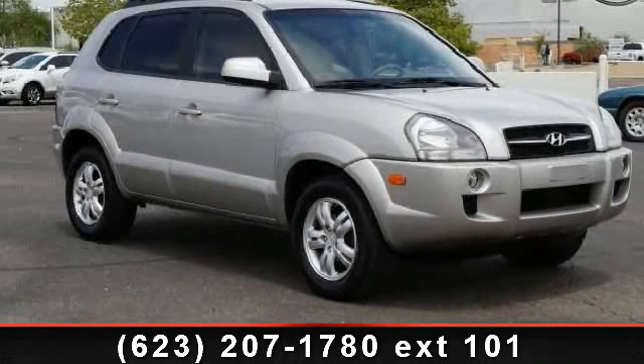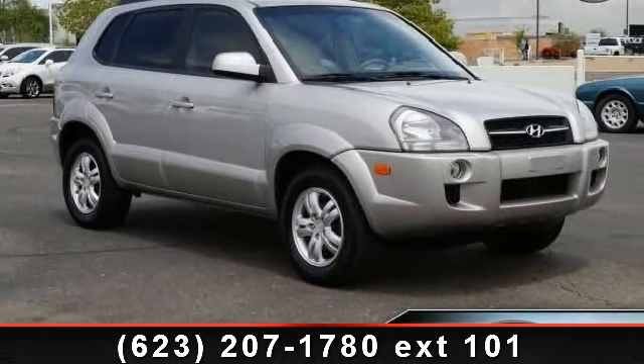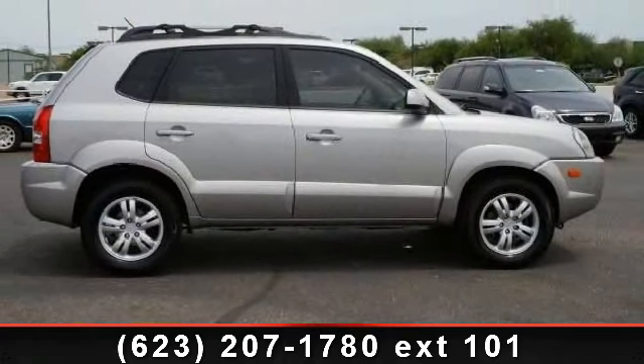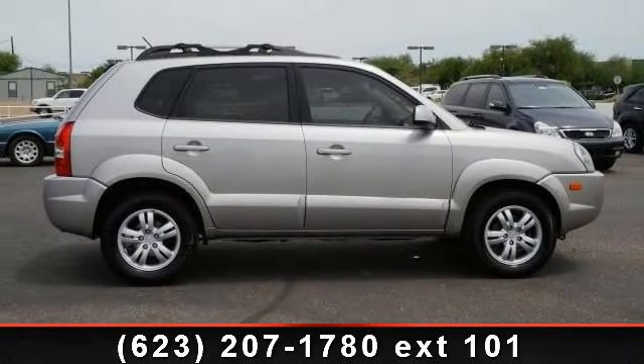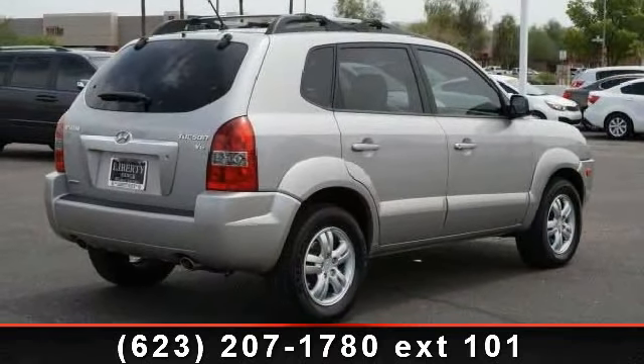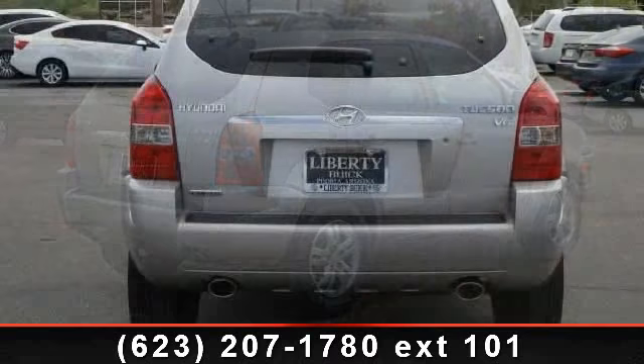Step into the 2006 Hyundai Tucson Limited. If you are looking for an automobile with great features, look no further. This vehicle comes with a reliable six-cylinder engine connected to a smooth shifting automatic transmission. This vehicle's top features include keyless entry,